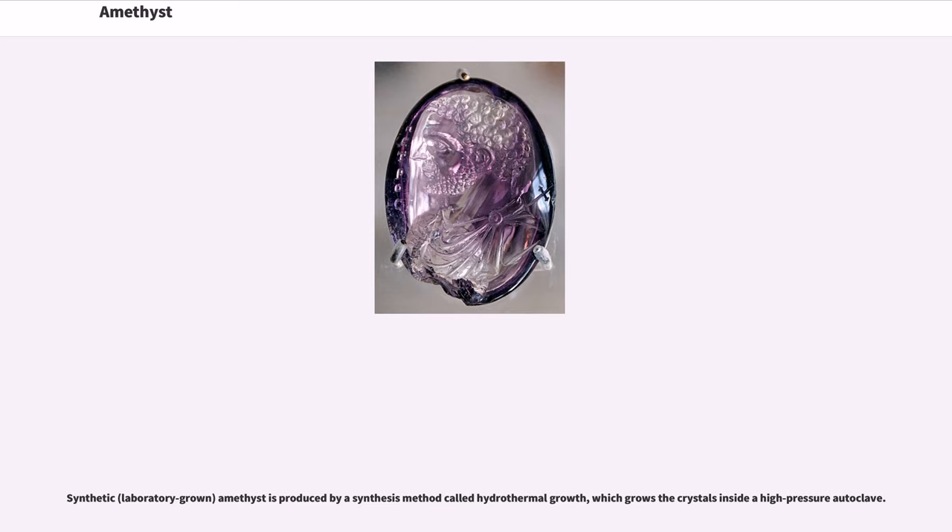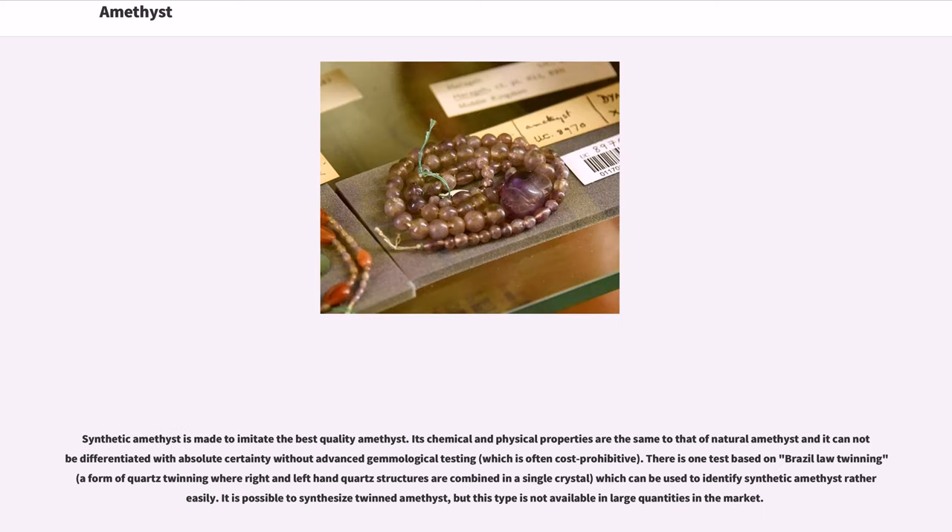Synthetic, laboratory-grown amethyst is produced by a synthesis method called hydrothermal growth, which grows the crystals inside a high-pressure autoclave. Synthetic amethyst is made to imitate the best-quality amethyst. Its chemical and physical properties are the same as natural amethyst and it cannot be differentiated with absolute certainty without advanced gemological testing, which is often cost-prohibitive. There is one test based on Brazil-law twinning — a form of quartz twinning where right and left-hand quartz structures are combined in a single crystal — which can be used to identify synthetic amethyst rather easily. It is possible to synthesize twinned amethyst, but this type is not available in large quantities in the market.